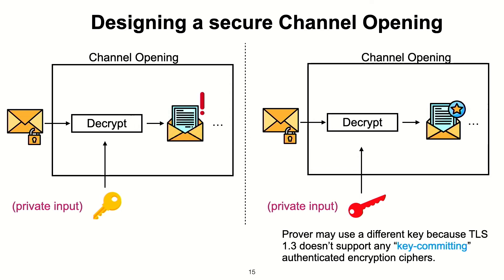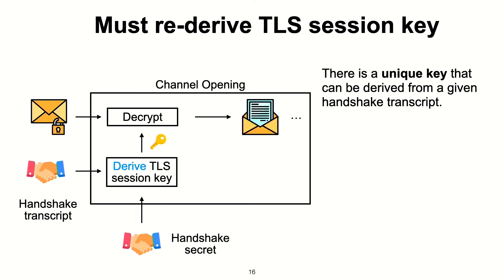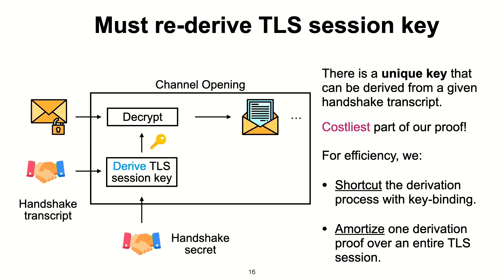The underlying reason is that TLS 1.3 doesn't support any key-binding encryption schemes, unlike TLS 1.2. To solve this, we have to re-derive the TLS session key within our proof statement. For this, we take parts of the handshake transcript as input, re-derive the session key, and then run the decryption. Since there is a unique key that can be derived from a handshake transcript, this is actually secure. For efficiency, we find ways to shortcut the derivation process and also amortize one key derivation proof over an entire session.